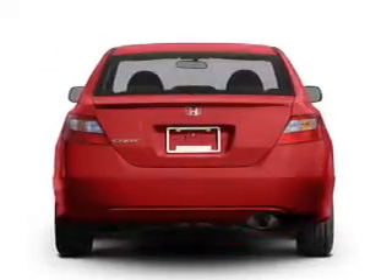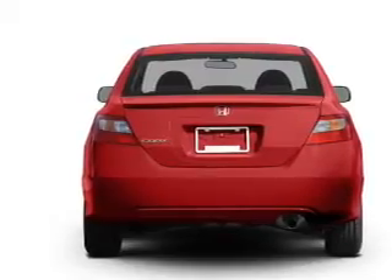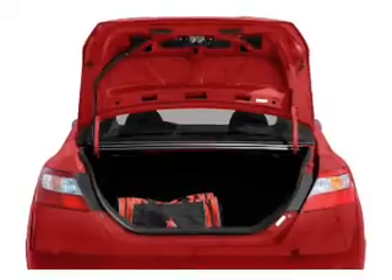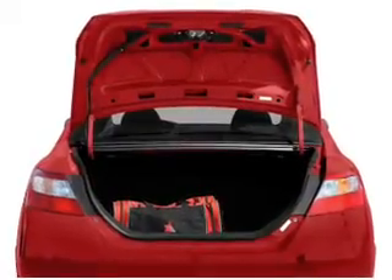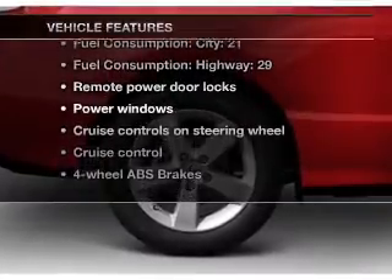Stand out from the crowd with premium wheels. A premium sound system is just one of the benefits of owning this vehicle. You will appreciate the safety feature of anti-lock brakes. Let the sun shine in with a sunroof, and memory settings are one of many features.